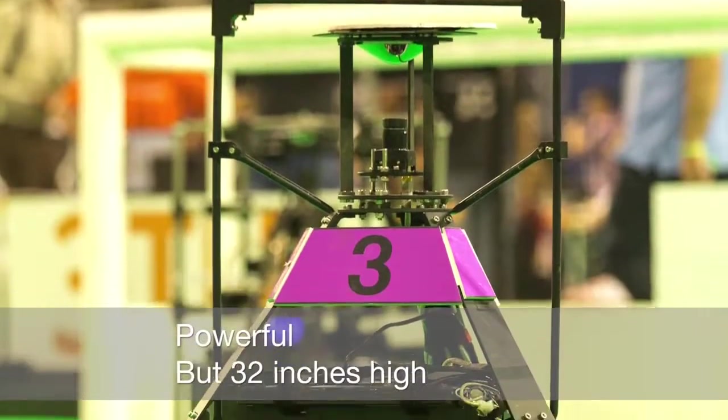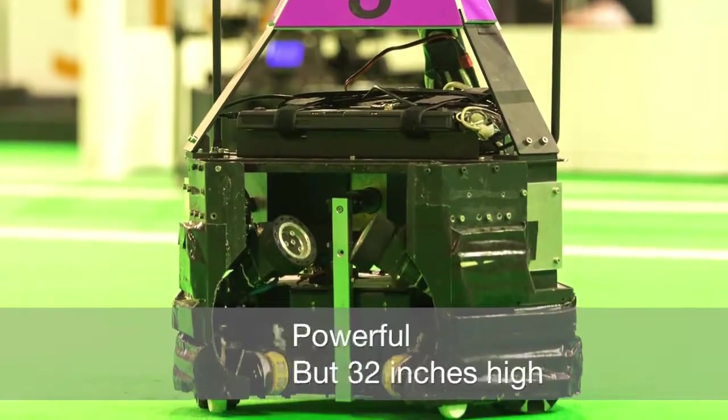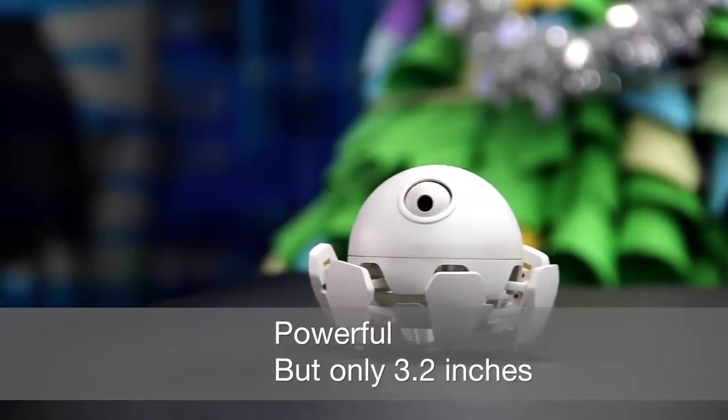In November 2015, we got the team back together to create a robot that is as beautiful as an anime figure and deserving to be put on display. It also has to be powerful, just like a competition robot.